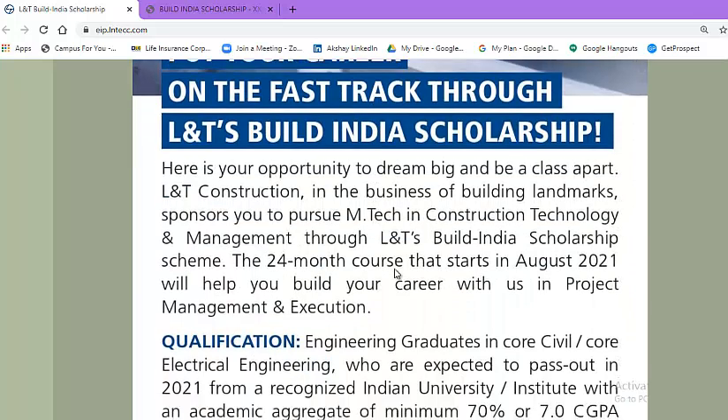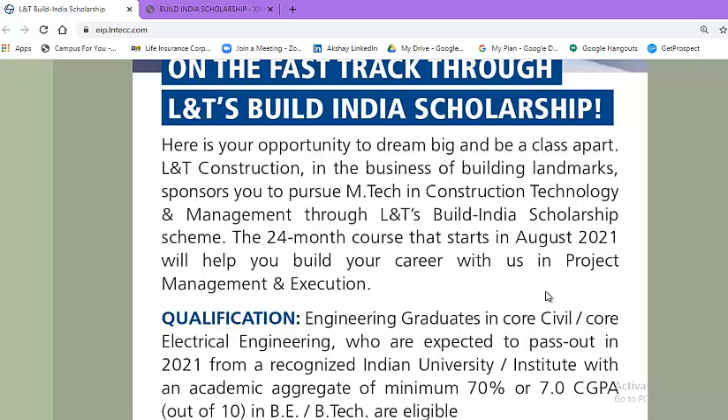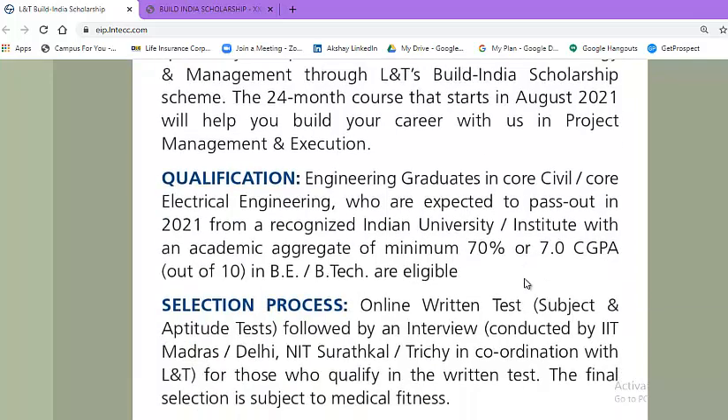This is a 24-month course that starts in August 2021. It will help you build your career with L&T in project management and execution. The qualification required is engineering graduates in core civil or core electrical engineering who are expected to pass out in 2021. The percentage criteria is 70% or above, and the CGPA criteria is 7 or above in BE or B.Tech degree.